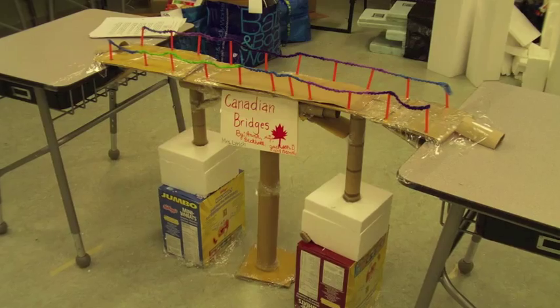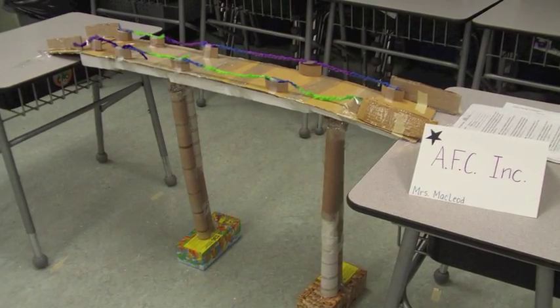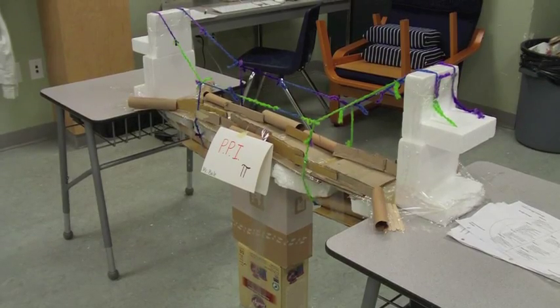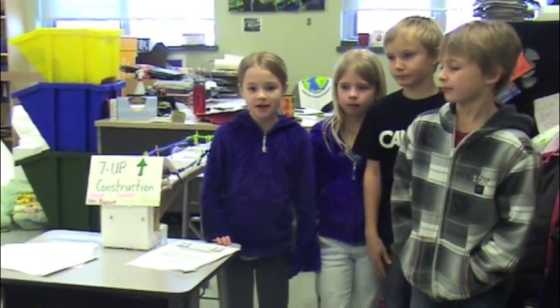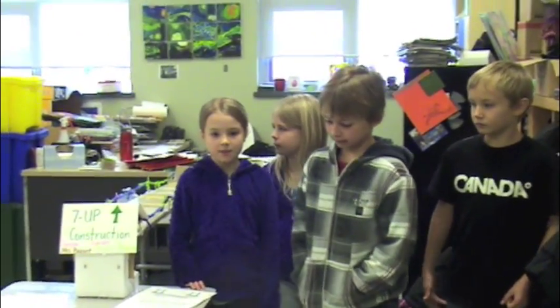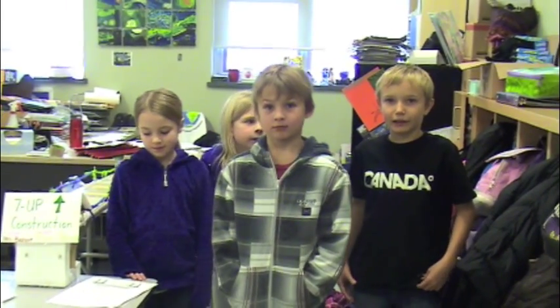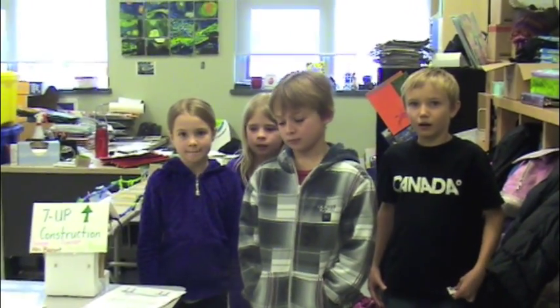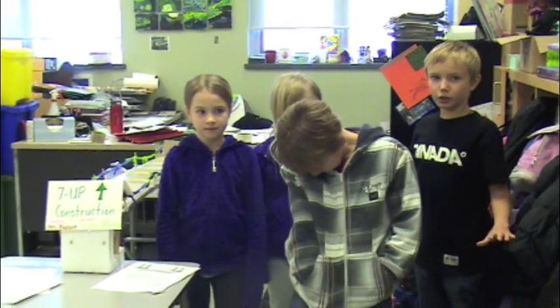Students were eager to share their final products. As a group, they determined which information would be best shared during the bridge presentation. After a group presented, their peers had the opportunity to ask questions and provide feedback. Our construction team name is Seven Up Construction. The type of bridge we built was a hybrid truss and arch bridge — for strength and durability. The weight goes on it and travels through the arch to the ground.